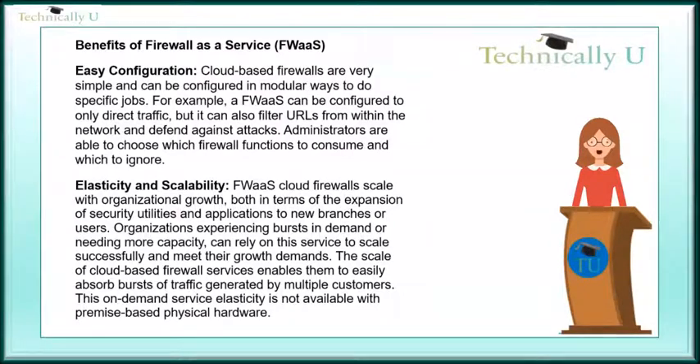The scale of cloud-based firewall services enables them to easily absorb bursts of traffic generated by multiple customers. This on-demand service elasticity is not available with premise-based physical hardware.